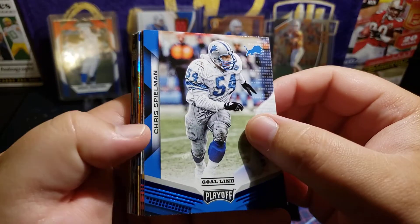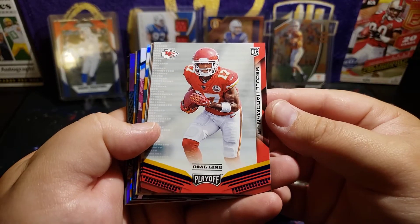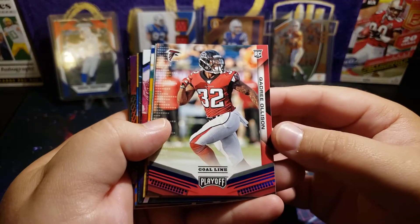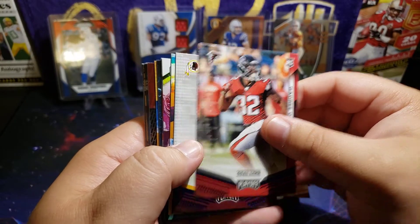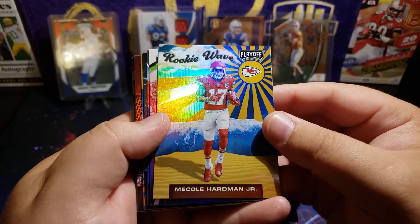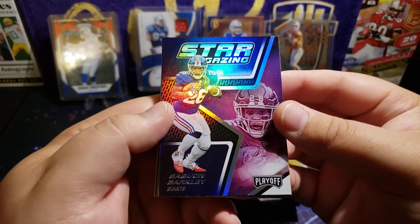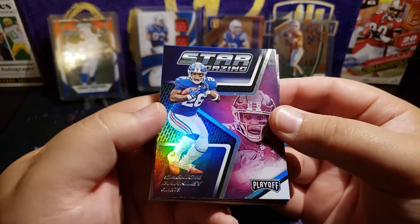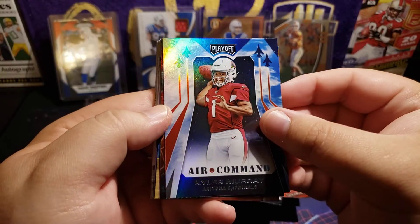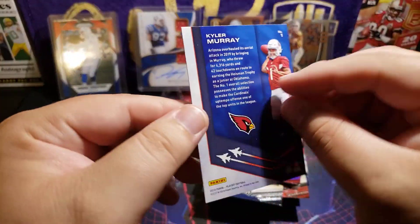We got Kenyan Drake — you can see that's a blue parallel — and Mariota blue parallel as well. Chris Spielman, that's a pretty cool throwback. Mikah Hardman rookie blue parallel. Quadree Ollison — I don't know who that is. Terry McLaurin. Ricky Waves Mikah Hardman this week.